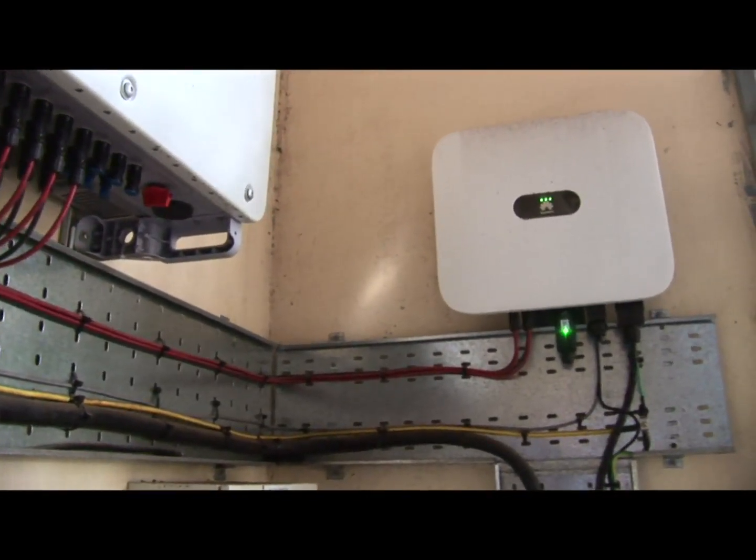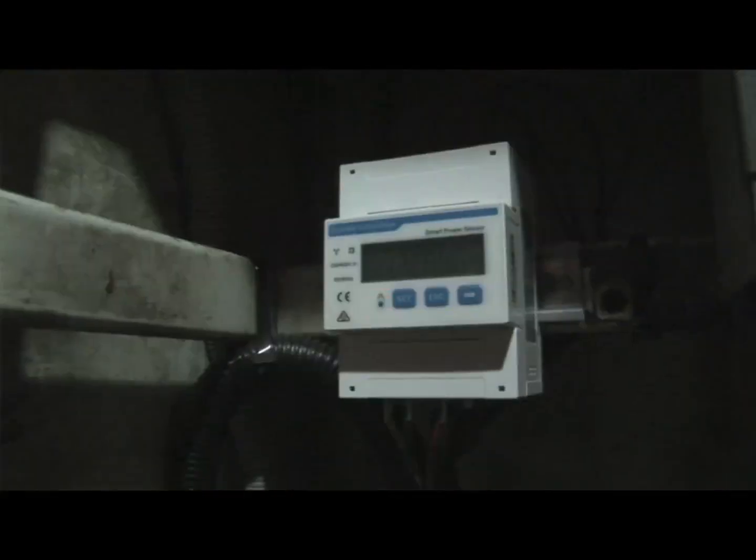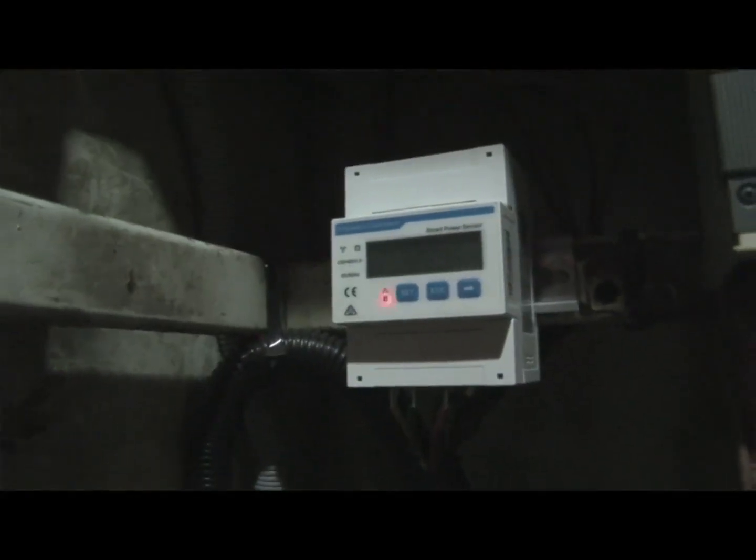From the two inverters, the output goes into what we call an AC combiner box, after which the combined power goes into the power room where the main distribution board is.